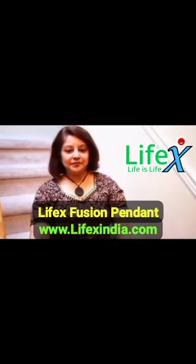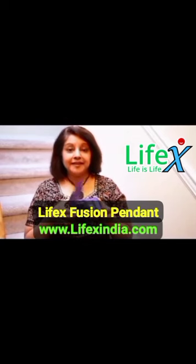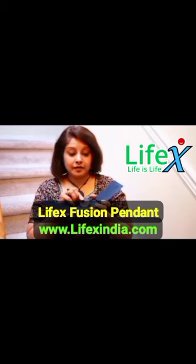Hi, this is Sue and I am holding a scalar energy pendant. This pendant is based on quantum science nanotechnology. It comes with an authenticity card and this pendant is all natural, made from volcanic lava.